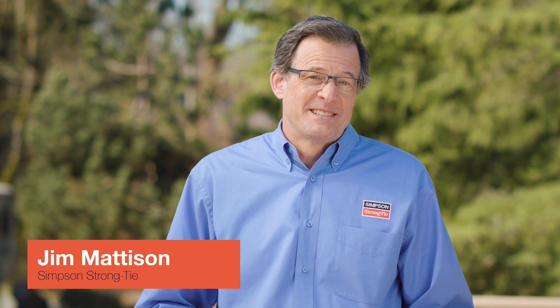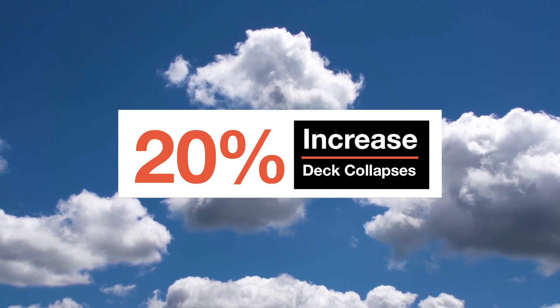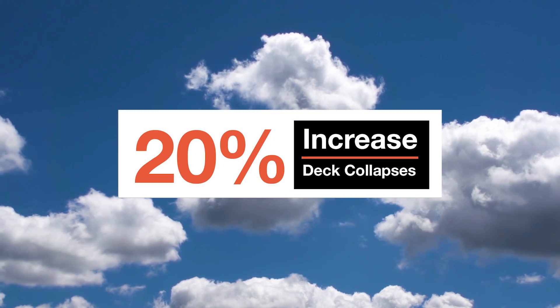Statistics show there are about 40 million decks in the United States and about half are not built to code or will exceed their life expectancy, and this can often lead to collapse. Since 2007 alone there's been a 20% increase in deck collapses.